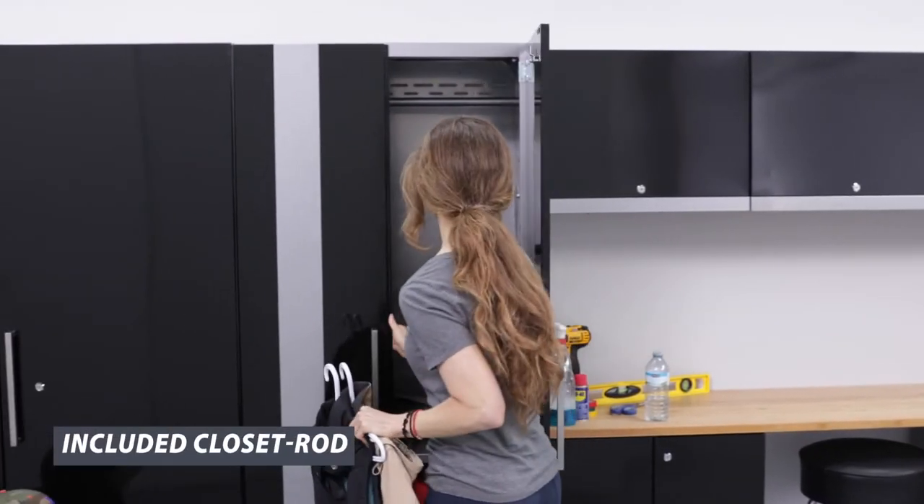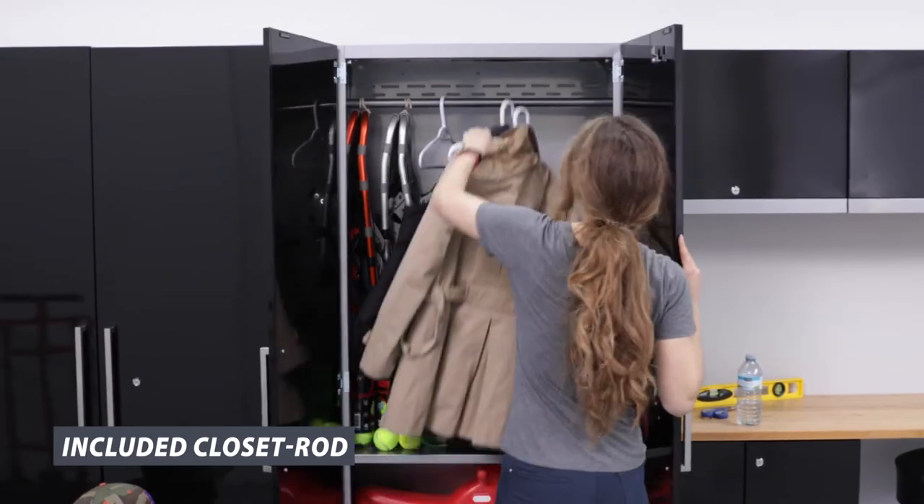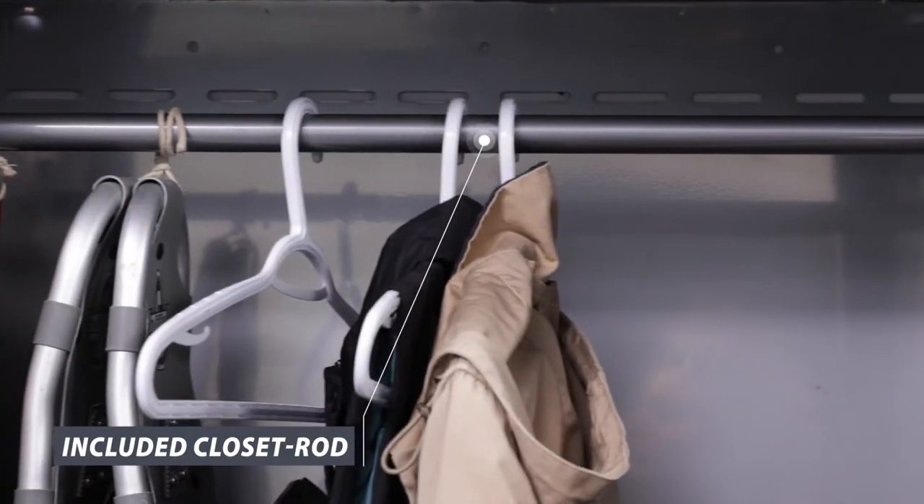A removable closet rod turns your locker into a huge garment storage space, great for hanging jackets and seasonal clothes.